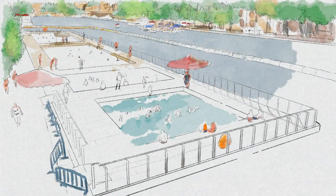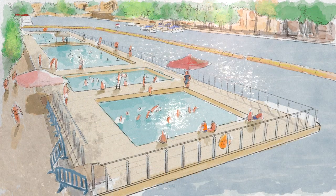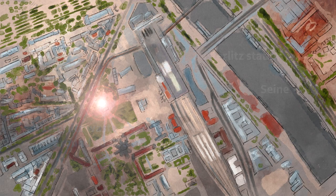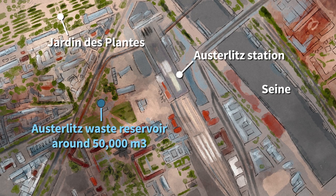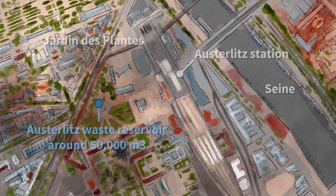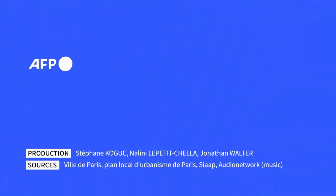In too large a quantity, these bacteria make the water unfit for swimming. Wastewater reservoirs, like the one at Austerlitz in Paris, have been constructed to increase the network's wastewater storage capacity and limit overflows into the Seine.